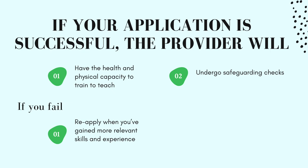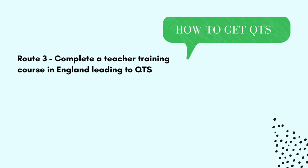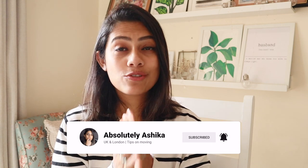If your assessment only provider is satisfied you've met the standards, you will be awarded QTS and will be able to apply for teaching jobs in England. If you fail to meet the standards, you can reapply when you've gained more relevant skills and experience. The third route is to complete a teacher training course in England leading to QTS. All non-UK citizens can apply to train to teach in England, and the relevant guidance explains the academic qualifications and visa you need and how to apply.